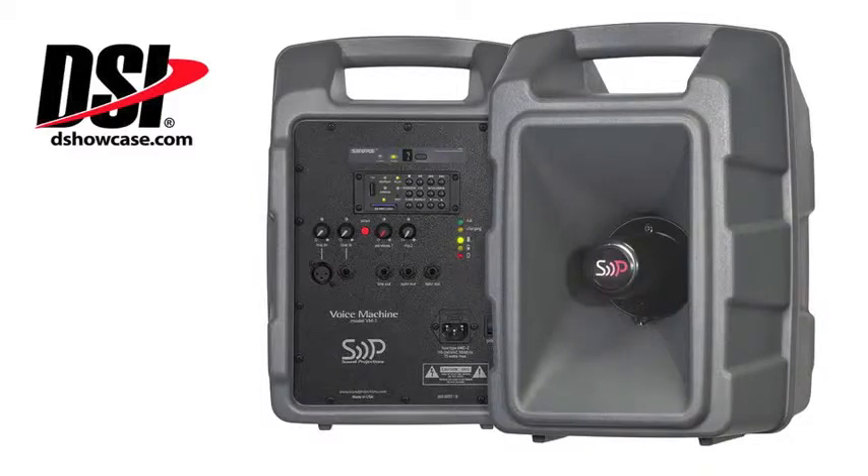Brian Stith from Sound Projections, thank you so much for joining me today. I appreciate it. I appreciate being here. Thank you.